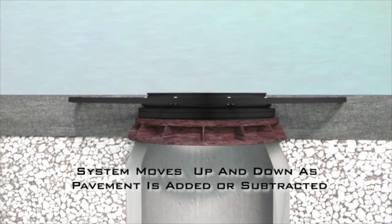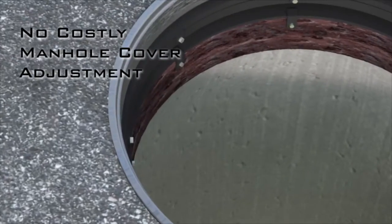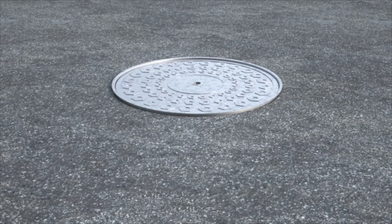The system moves up and down as pavement is added or subtracted. For use with water, sewer, electric, and communication manholes. Works with both concrete and asphalt.